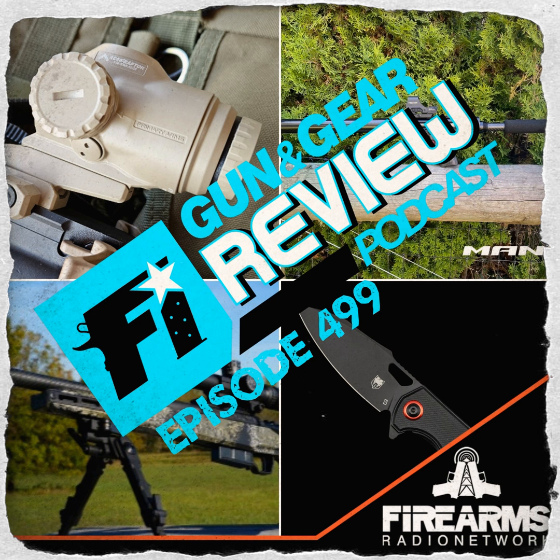VZ Grips have been manufacturing handgun grips since 2003, with a reputation for quality, consistency, and innovation. They come in a variety of styles, patterns, and colors, manufactured from proprietary G10, Micarta, carbon fiber, or polymer, with varying degrees of texture. VZ Grips offers a wide range of grips for all different firearm types, made in the USA. Feature grip of the week is the Browning Hi-Power Pond Swell VZ Recon. Check VZ Grips out at vzgrips.com — coupon code GGR15 gets you 15% off handgun and rifle grips.